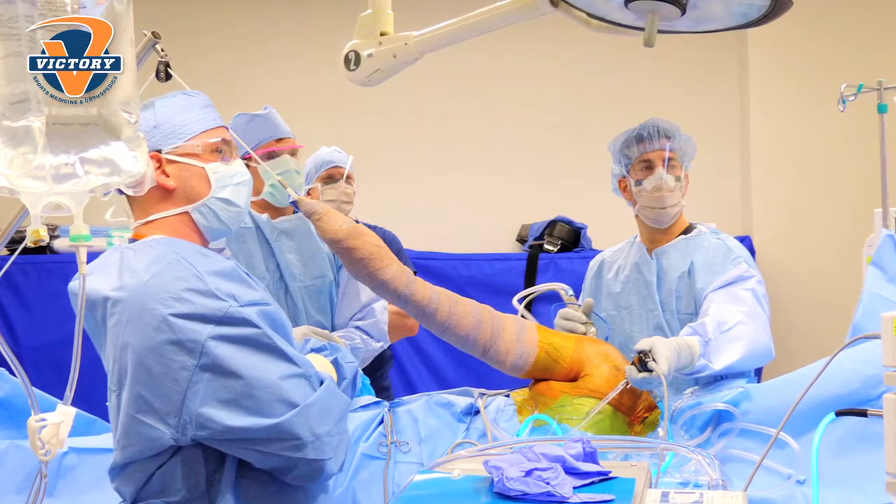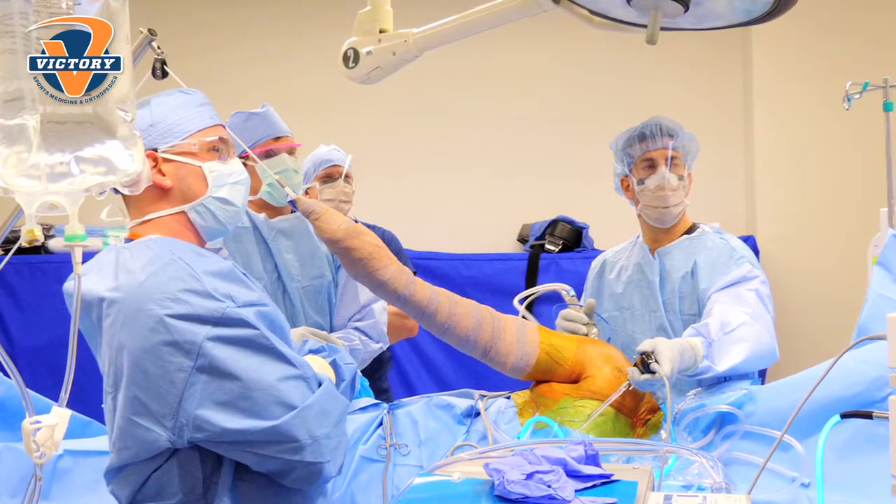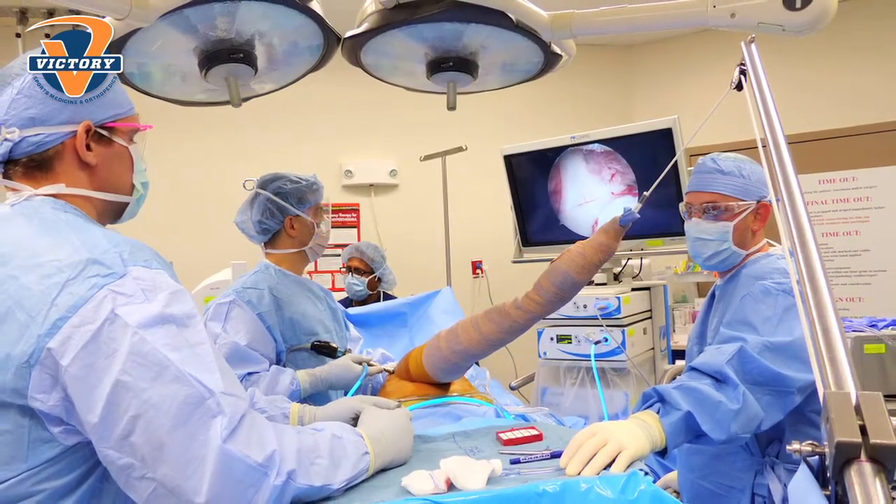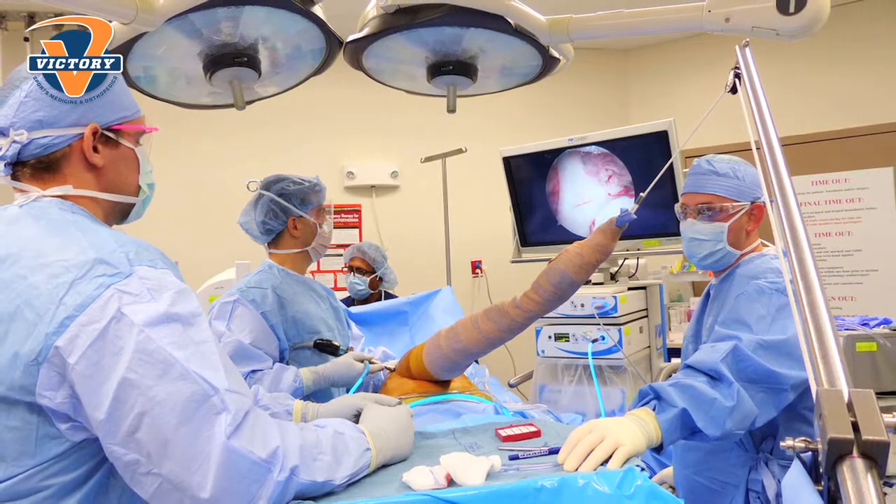If they don't do well with those, then oftentimes it may come down to needing surgery. And the nice thing about shoulder surgery nowadays is that we can perform it in a very minimally invasive fashion.